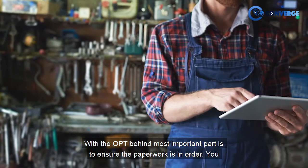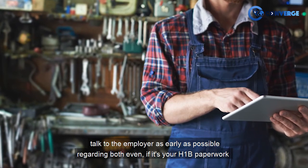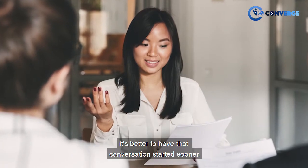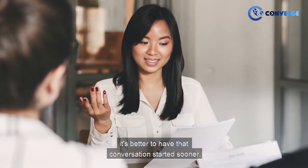The most important part is to ensure that the paperwork is in order. Talk to the employer as early as possible regarding both — even if it's your H1 paperwork, it's better to have that conversation started sooner.